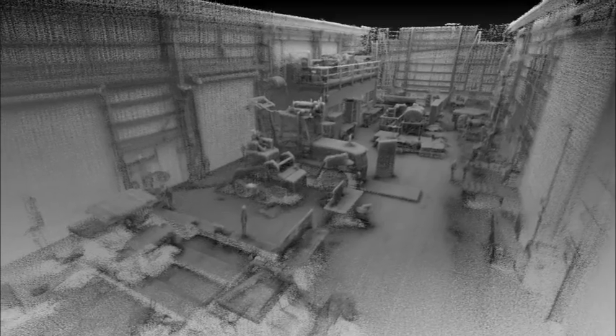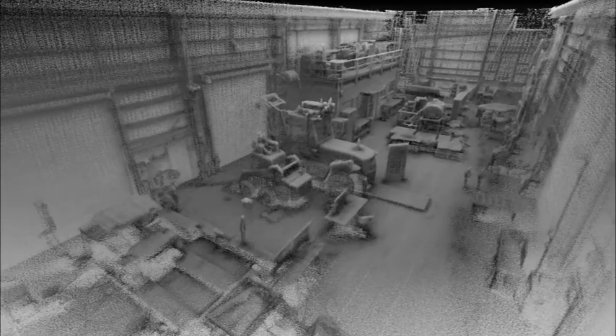Now comes the really impressive part. Here's the map created by the LiDAR as it was flying. It's so detailed, you can even make out our profiles. And here's the entire map it created, all from about one minute of airtime.